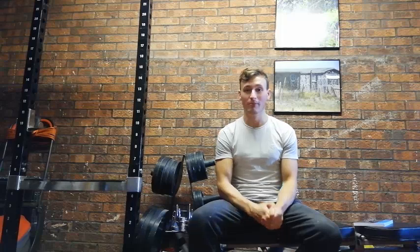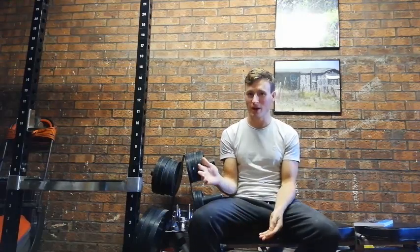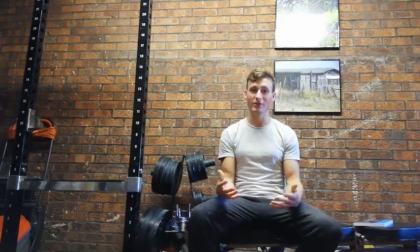A link will be below if you want the specifics. I've been making very good progress — I'm pretty much peaking at my all-time strength across all my lifts.